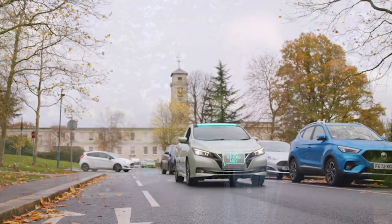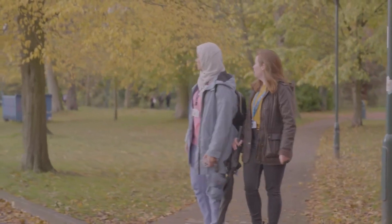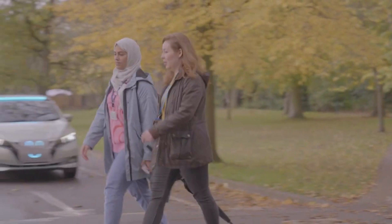This study was aiming to understand the trust, particularly of pedestrians, towards future robo-taxi type vehicles when they're trying to decide whether or not to cross the road. In particular, we're interested in the external HMI interfaces and how the vehicle communicates its intent to those pedestrians.